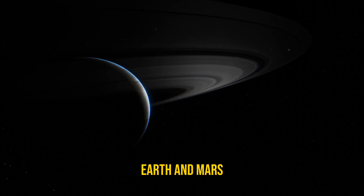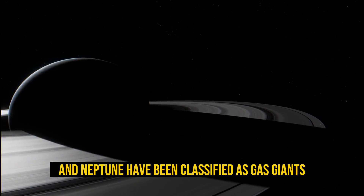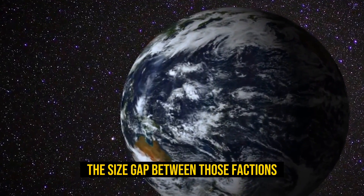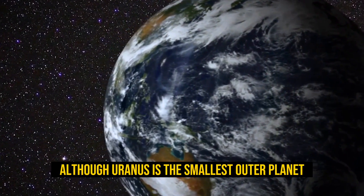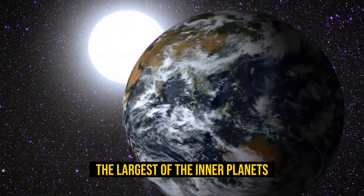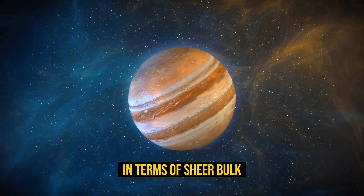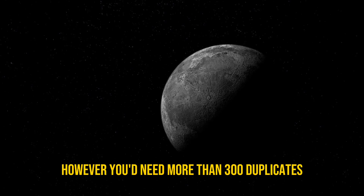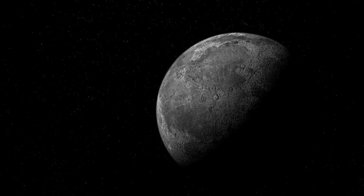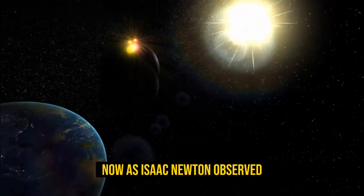Mercury, Venus, Earth, and Mars are the so-called terrestrial or inner planets, while Jupiter, Saturn, Uranus, and Neptune have been classified as gas giants, also known as outer planets. The size gap between those factions is quite considerable. Although Uranus is the smallest outer planet, it's still 15 times more massive than Earth, the largest of the inner planets.